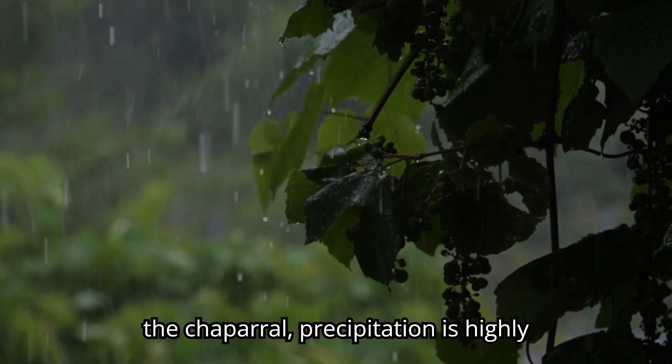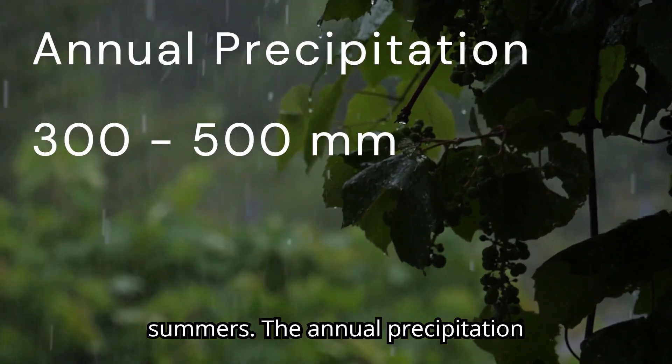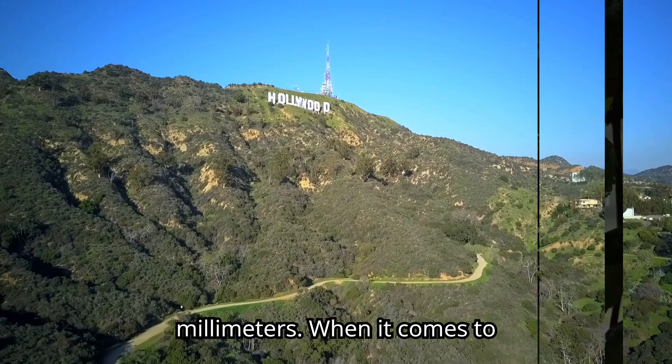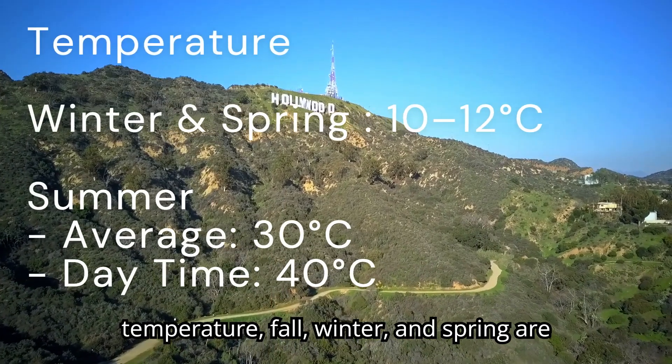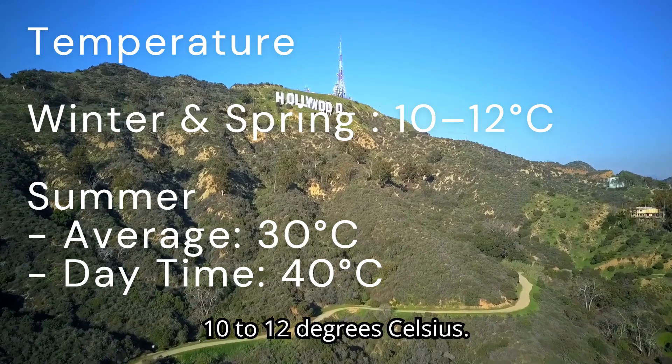In the chaparral, precipitation is highly seasonal, with rainy winters and dry summers. The annual precipitation generally ranges from 300 to 500 millimeters. Fall, winter, and spring are cool, with average temperatures between 10 to 12 degrees Celsius.